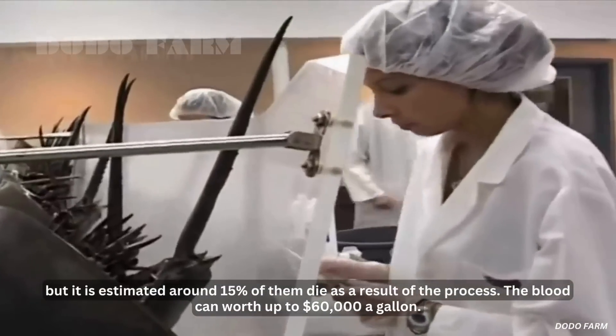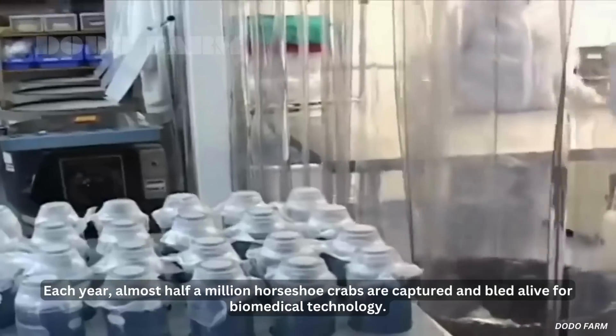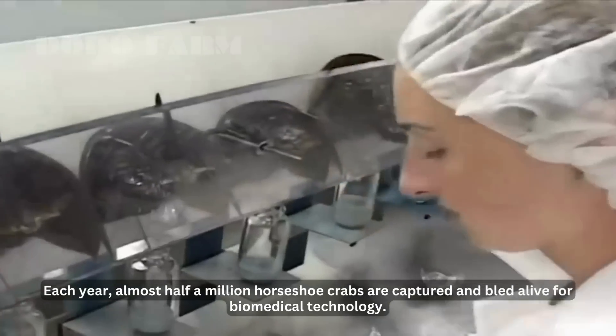The blood can be worth up to $60,000 a gallon. Each year, almost half a million horseshoe crabs are captured and bled alive for biomedical technology.